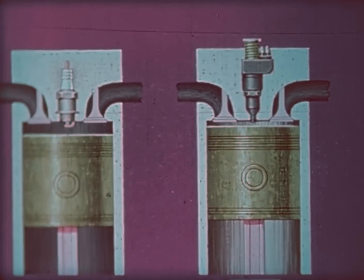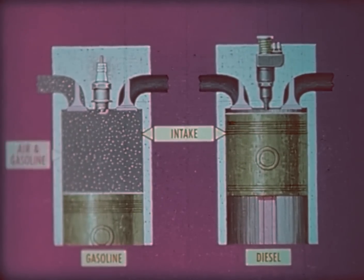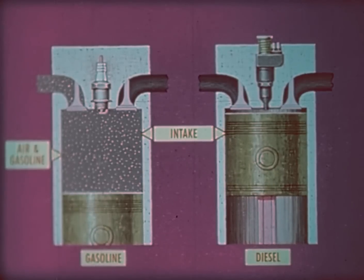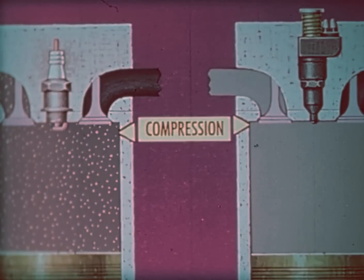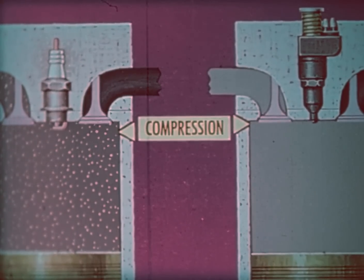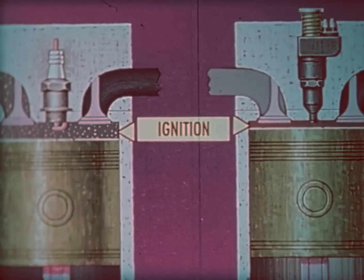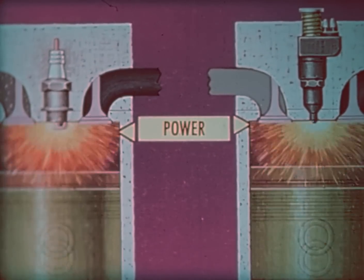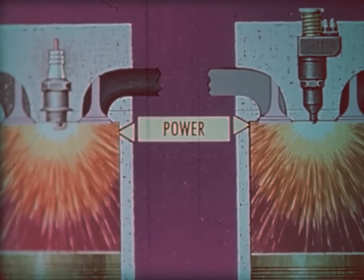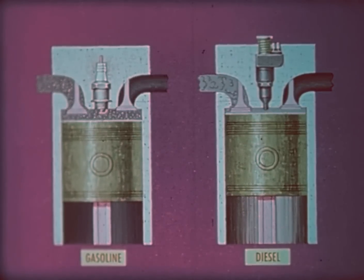A four-stroke diesel engine operates with the same cycle as that of a four-stroke cycle gasoline engine. Intake draws in a mixture of fuel, gasoline vapor, and air in the gasoline engine — it's air only in the diesel. Compression comes next, much higher in the diesel than in the gasoline engine. Ignition occurs near the top of the piston travel, when fuel is injected from the injector, producing the power stroke. The exhaust stroke drives the burned gases out of the cylinder, and the cycle repeats.